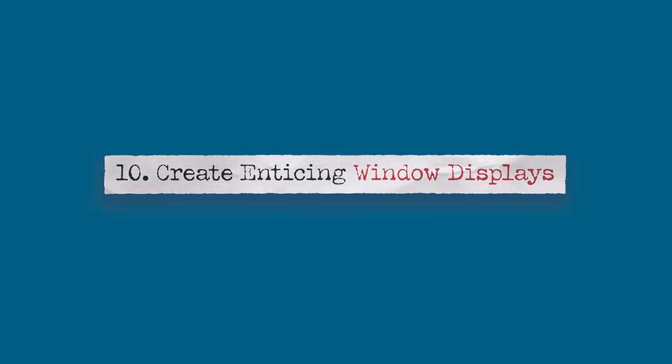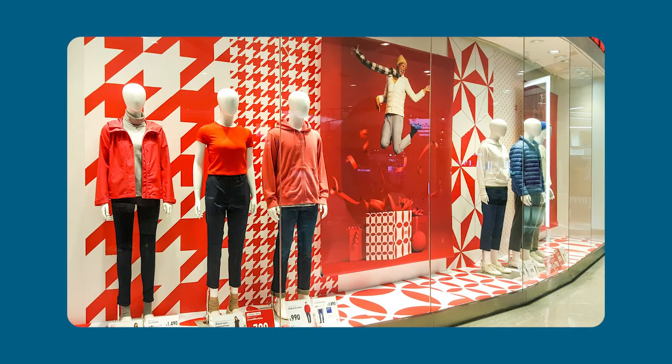Number ten: create enticing window displays. This can help draw new customers off the street and get them to enter your store. Feature your store's products as much as possible. Use bold colors that stay on brand with your store's style, and keep your look fresh by updating your display once a month.